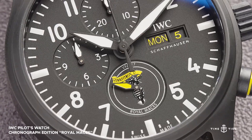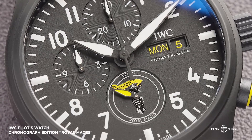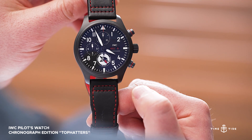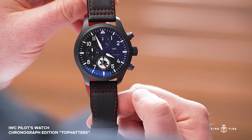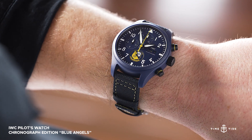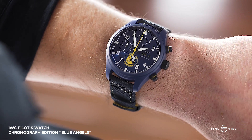One for the fighter squadron Royal Maces, tied to the USS Ronald Reagan. One for the Navy's oldest active squadron, the Top Hatters, who were formed in 1919. And one for America's favourite aerobatic squadron, the Blue Angels.